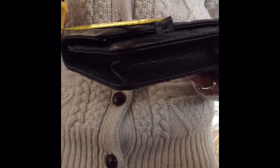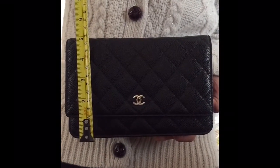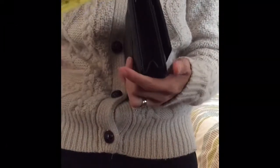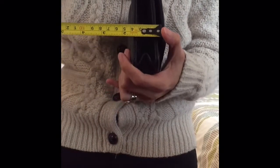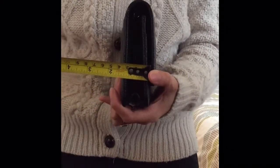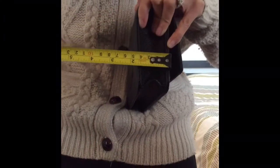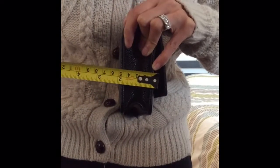In terms of measurements, the width of the bag is about seven and a half inches, approximately 19 centimeters. The height is about five inches, approximately 13 centimeters. In terms of depth, if you don't stretch it out it's about one and a half inches, approximately three centimeters. If you do stretch it out by putting a lot inside, it expands to just under two inches, which is about four and a half centimeters.